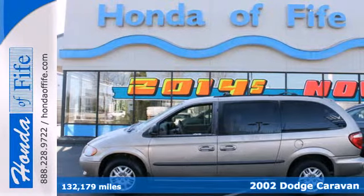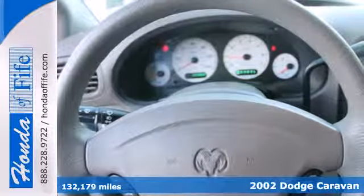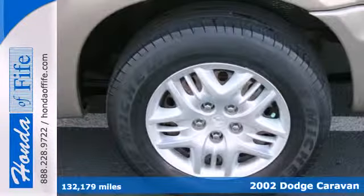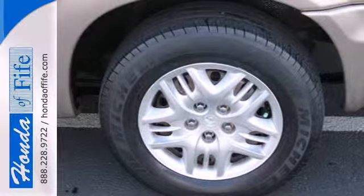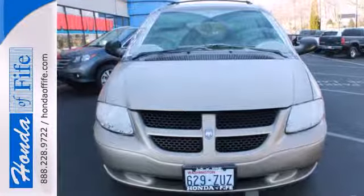Here's a 2002 Dodge Grand Caravan. The 2002 Grand Caravan has standard features, including a power rear tailgate, power windows and door locks, cruise control, removable and powered center console, and a tilt steering wheel.